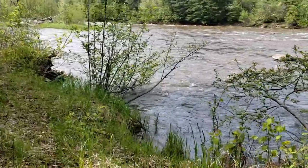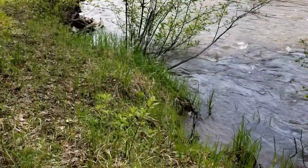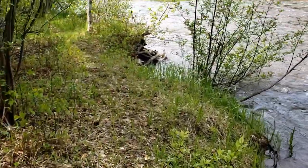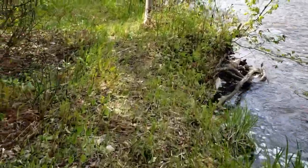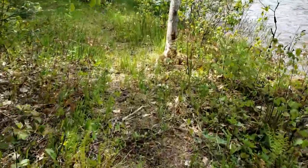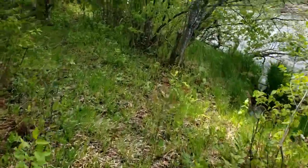Be careful here — little bits of the edge have been washed away by the river and rainfall. Just be careful with your stepping. Don't go too close to the edge; you don't want a foot to slip in.